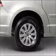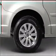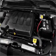Find your way easily with the included navigation system. Stand out from the crowd with premium wheels. Anti-lock brakes help you bring your vehicle to a safe stop.